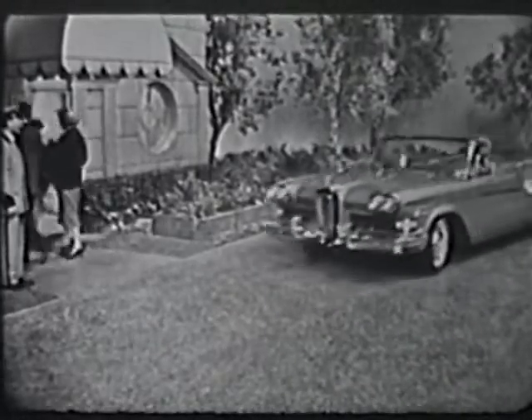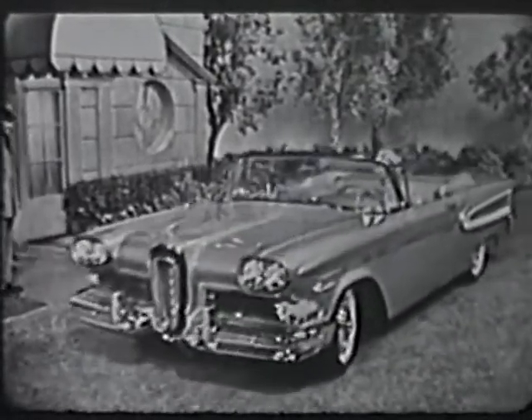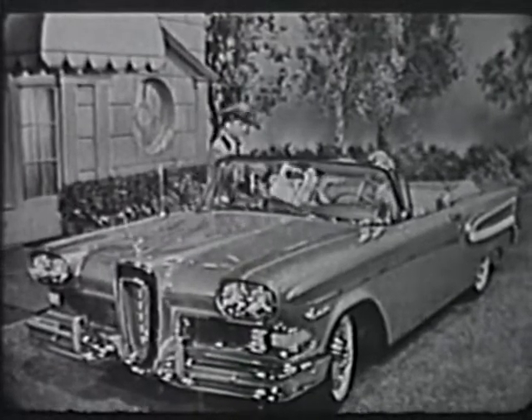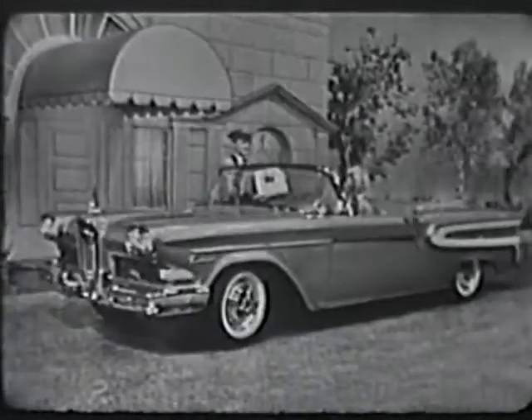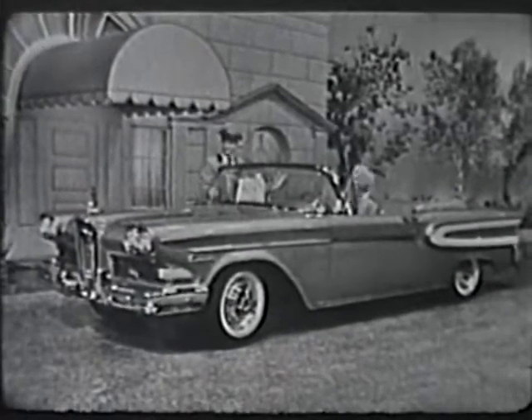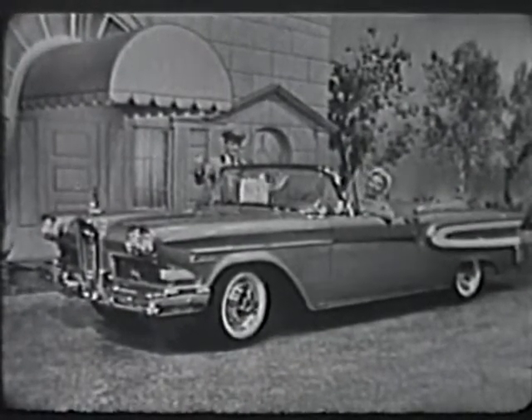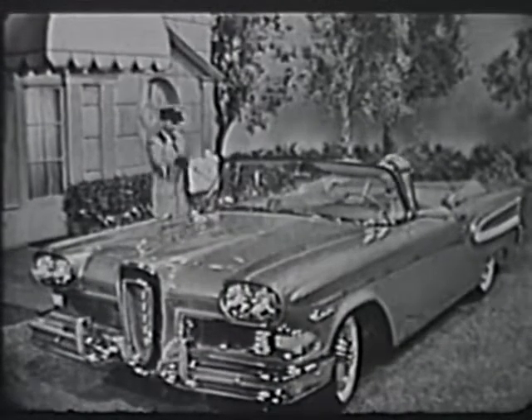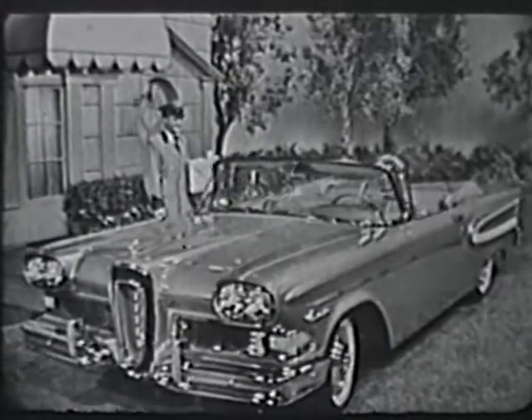And this is the Edsel Citation Convertible in gold and white, undoubtedly the most beautiful convertible in the world. See this and the other elegantly styled Edsels at your Edsel dealer this week. Remember, this is the year to get out of your old car and into the most elegant automobile of your lifetime.